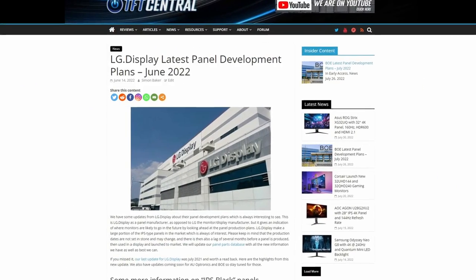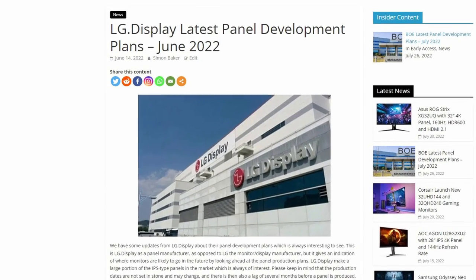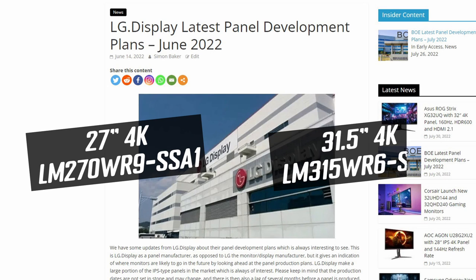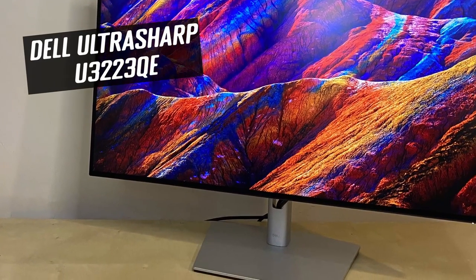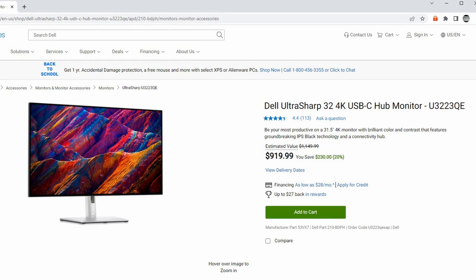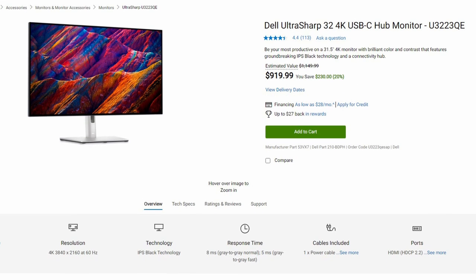From our LG Display Roadmap articles, we know there are currently two panel options in production since early 2022: a 27-inch 4K panel from CES, and also a 31.5-inch 4K option. We've got with us today the Dell UltraSharp U3223QE, which is the first monitor to be released with this new IPS Black technology. It's a 31.5-inch screen with a 4K resolution, wide colour gamut, and a range of features for enhancing productivity.